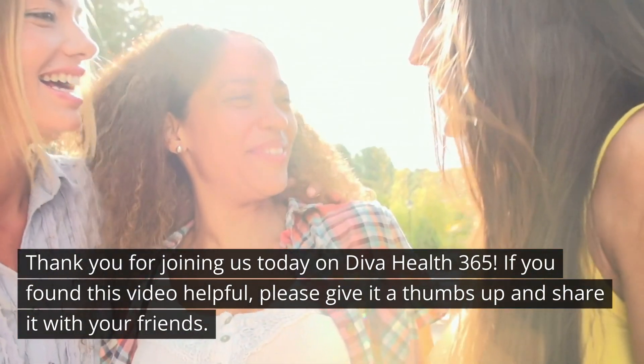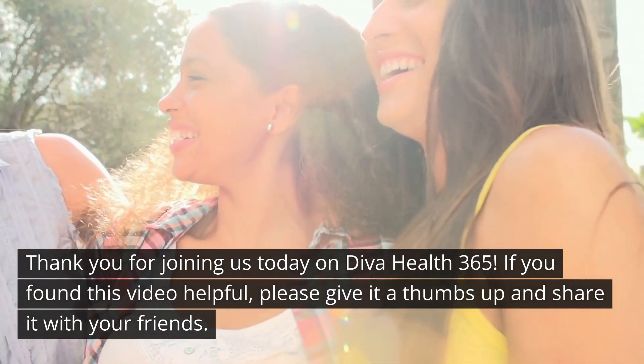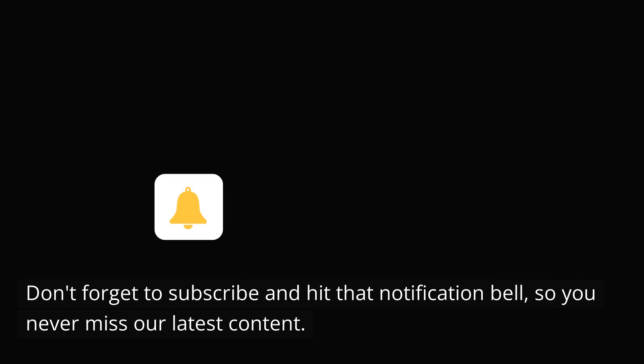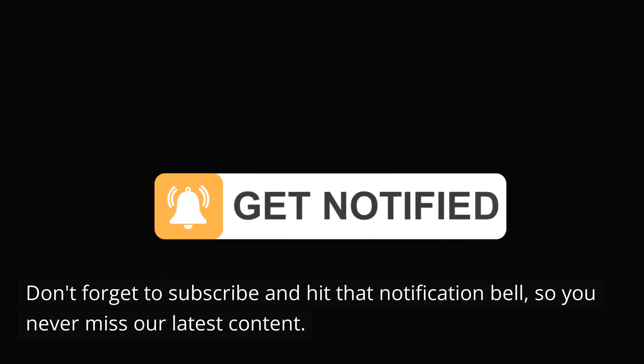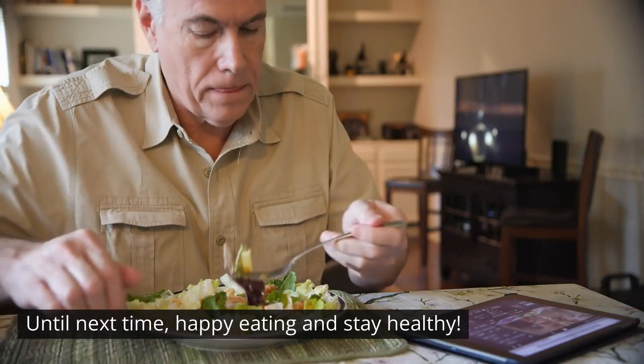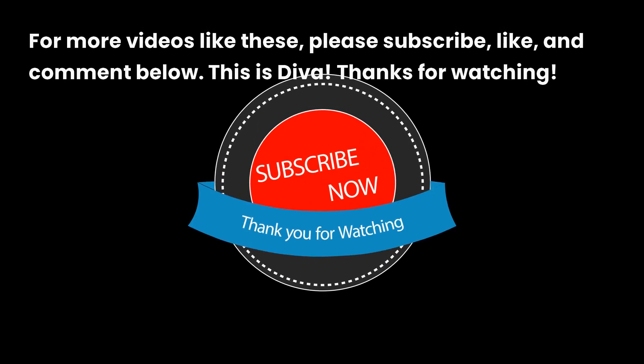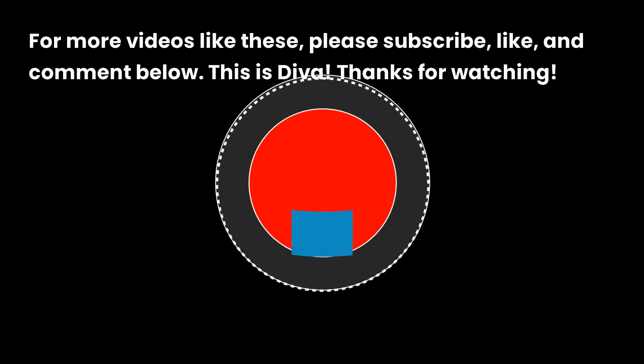Thank you for joining us today on Diva Health 365. If you found this video helpful, please give it a thumbs up and share it with your friends. Don't forget to subscribe and hit that notification bell so you never miss our latest content. Until next time, happy eating and stay healthy. For more videos like these, please subscribe, like, and comment below. This is Diva — thanks for watching.